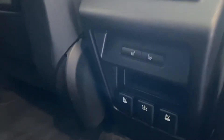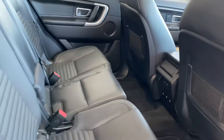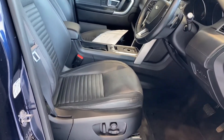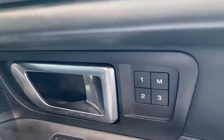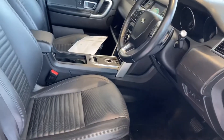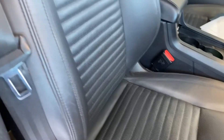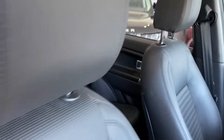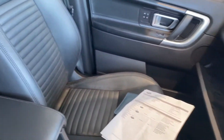Down here we've got charging connectors and also rear heated seats. The car has carpet mats fitted so the carpets will have been protected — it's all immaculate in the back. Taking a look in the front, we've got electric seats with memory on both the driver and passenger side. The leather seats are in immaculate condition with no undue signs of wear and tear at all.